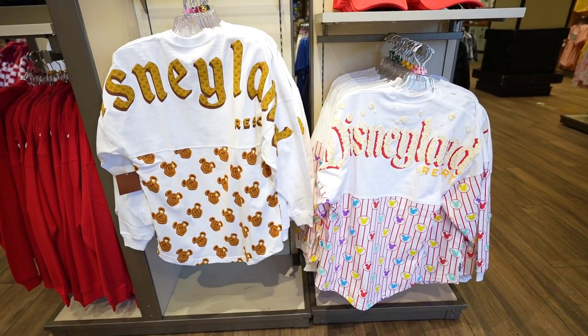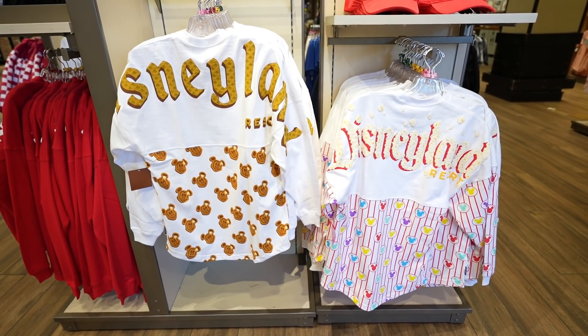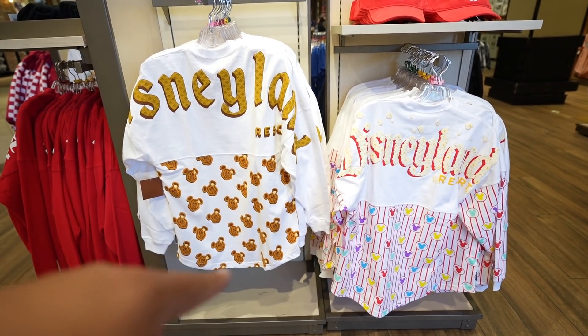I always have the worst luck with scented stuff — it never smells like anything to me. But if you guys come down here and check it out, let me know if you get any kind of waffle smell or whatever it's supposed to smell like. Let me know in the comments below which one you guys like more — I'm kind of leaning towards the waffle one.